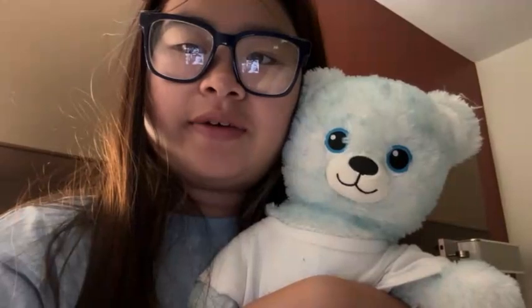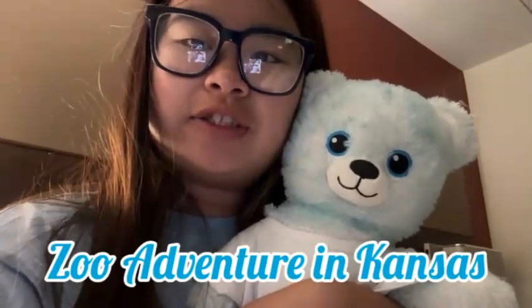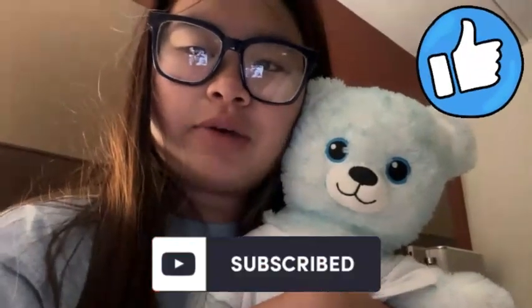Good morning guys! So in today's video is a zoo adventure in Kansas video, so let's get going. Make sure you guys hit the subscribe button, give us a big thumbs up, and let's get going!